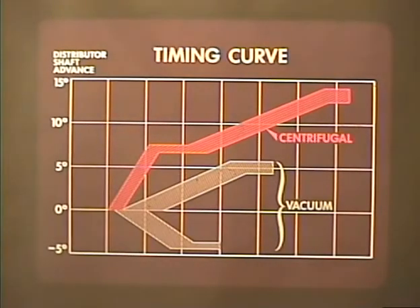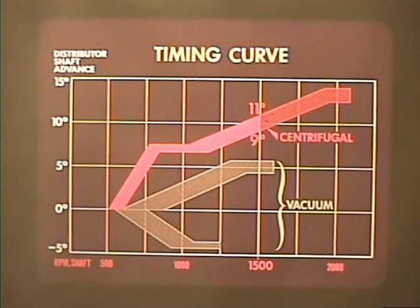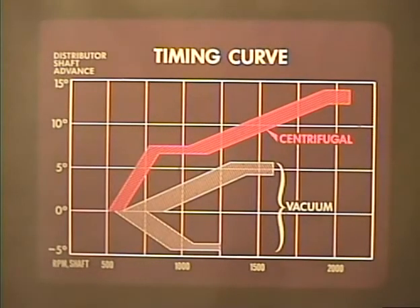This is a typical timing curve — centrifugal in red and vacuum in blue. Both advance mechanisms of this particular distributor should operate within the colored areas. For example, at 750 RPM the distributor shaft should be advanced between four and seven degrees due to centrifugal action; at 1500 RPM rotation should be between nine and eleven degrees; and at 2000 RPM rotation should be at its maximum of thirteen and a half degrees. Note that RPM and degrees of advance are expressed in distributor shaft rotation and not crankshaft RPM, which would be twice as much.